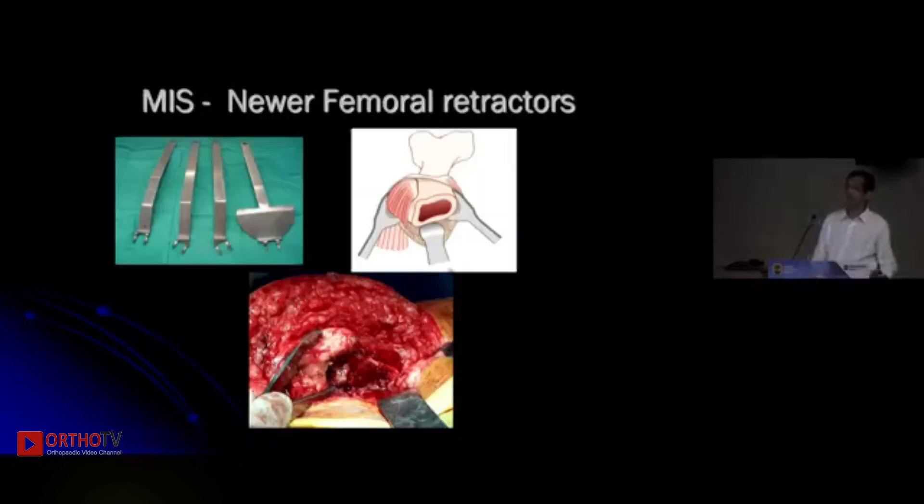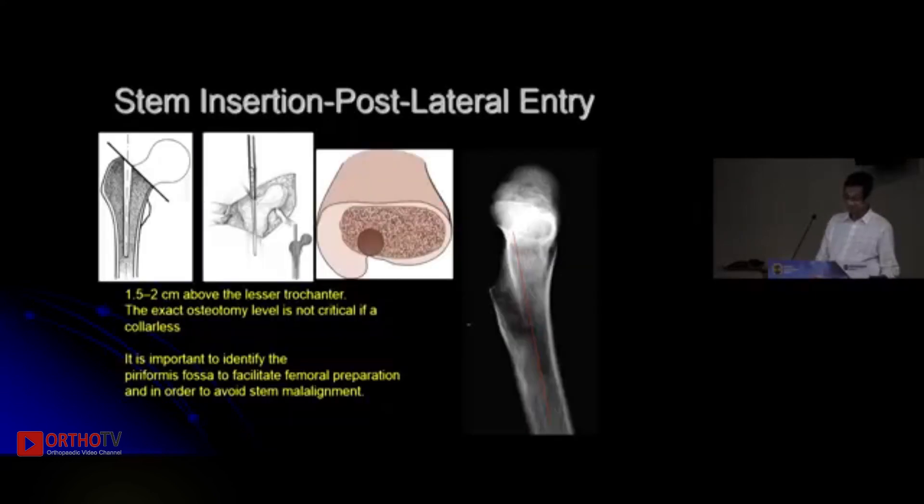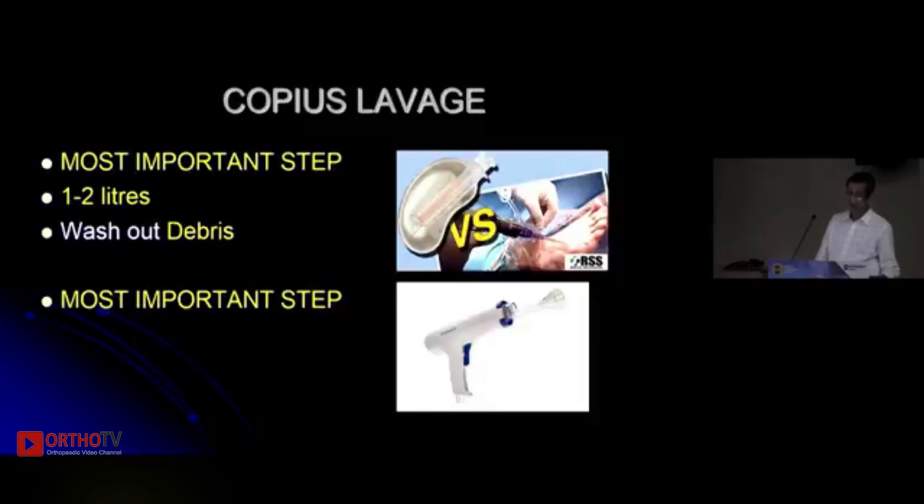You can use whatever surgical approach you are comfortable with. Newer retractors allow us to do it through a smaller incision. The neck cut is not critical if using a collared implant, but you can always use a neck cut guide. Entry point is very important — it needs to be posterolateral so that you end up centered in the femoral canal. This is the most important step in a cemented hip.